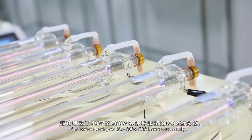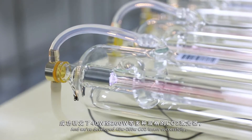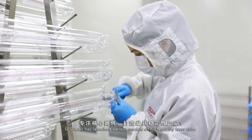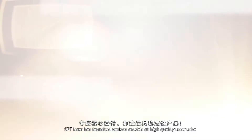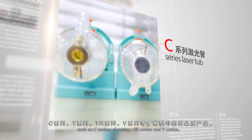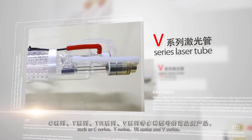We've developed 40W to 260W CO2 lasers successfully. SPT Laser has launched various models of high quality laser tubes based on the concept of creating the stablest products, such as C-Series, T-Series, TR-Series, and V-Series.